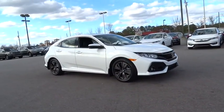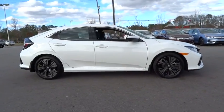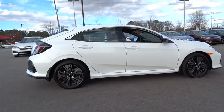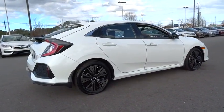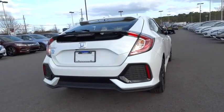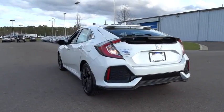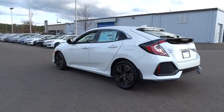2017 Honda Civic — practical, awesome gas mileage, and incredibly reliable. Here are some of this vehicle's great options: keyless entry, remote engine start, backup camera, power steering, driver airbag, adjustable steering wheel, four-wheel ABS, front floor mats, four-wheel disc brakes.